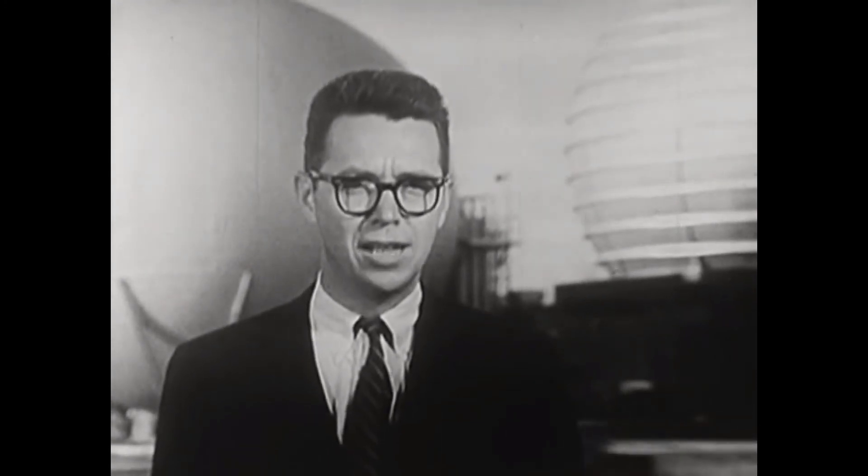Thank you very much. Our guests today have been Mr. William Brooks and Mr. Sandy Stubbs of Langley Research Center, and Mr. Edward Offenhart of Avco Research and Development Corporation. I'm John Fitch, MIT Science Reporter.